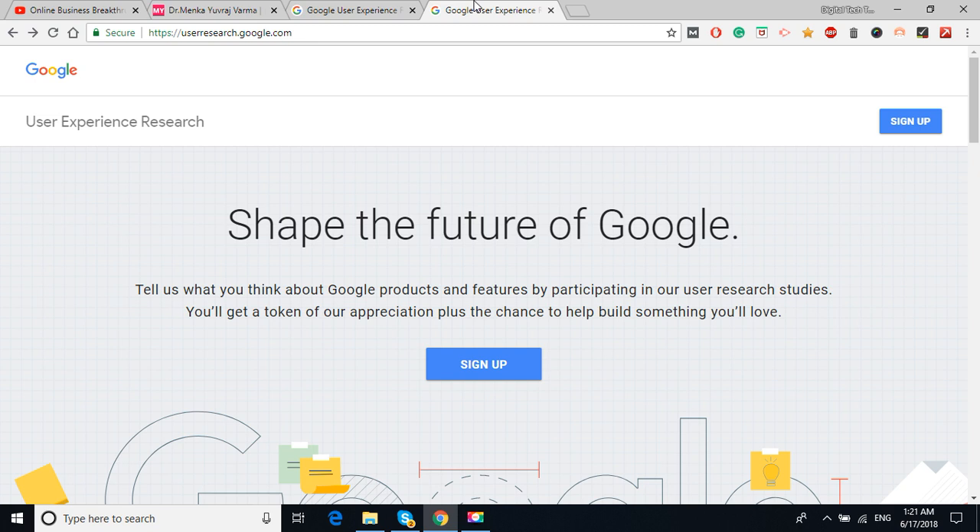I'll also give this URL in the description box so you can simply click the link and land on this page. Before you sign up, there are certain criteria to do research on Google's products. Google wants to get research on their products before launching them. So Google always wants participants who can research their products before they come into the market. To sign up, your age should be 18 years or older, and you should have a Google ID — which most people already have.